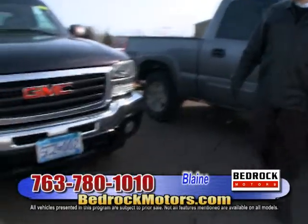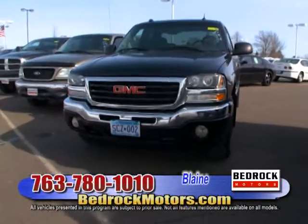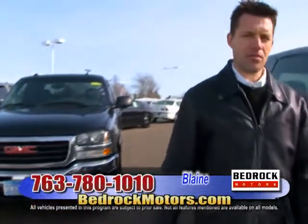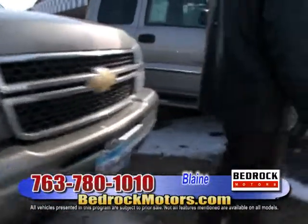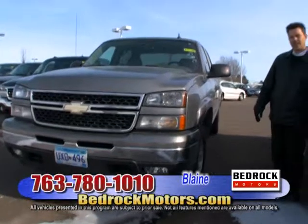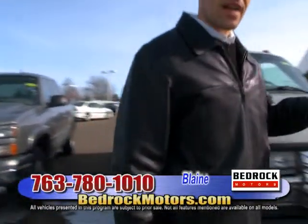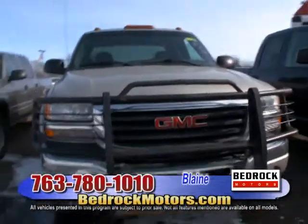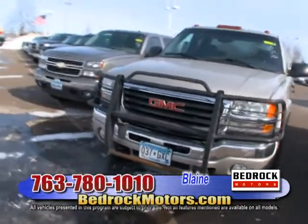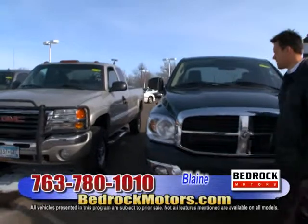Now we're getting into the General Motors trucks. I've got a GMC Extended Cab Sierra — '05, 119,000 miles, only $14,988. Great big tires, bed rails, and a tonneau cover. Really cool-looking truck. Up next is a full four-door crew cab — '07, 99,000 miles, $17,988, with leather interior. Another one-of-a-kind: a GMC Sierra long box three-quarter ton, '05, 76,000 miles, $17,988. Designed to haul and pull.